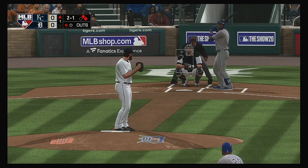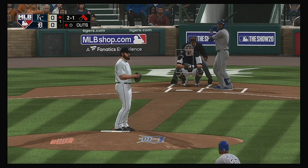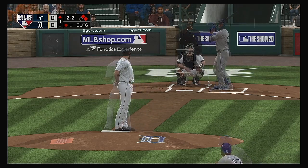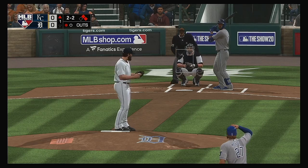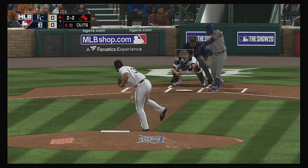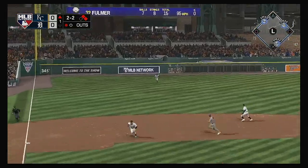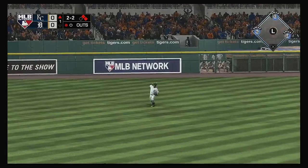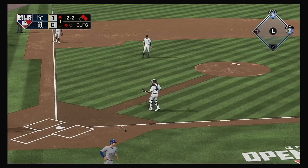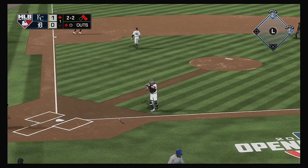2-2 to Jorge Soler. He's set. Here's the 2-2, and there's a base hit on the line. Long throw to the plate, but the throw is well up the line and he scores easily.